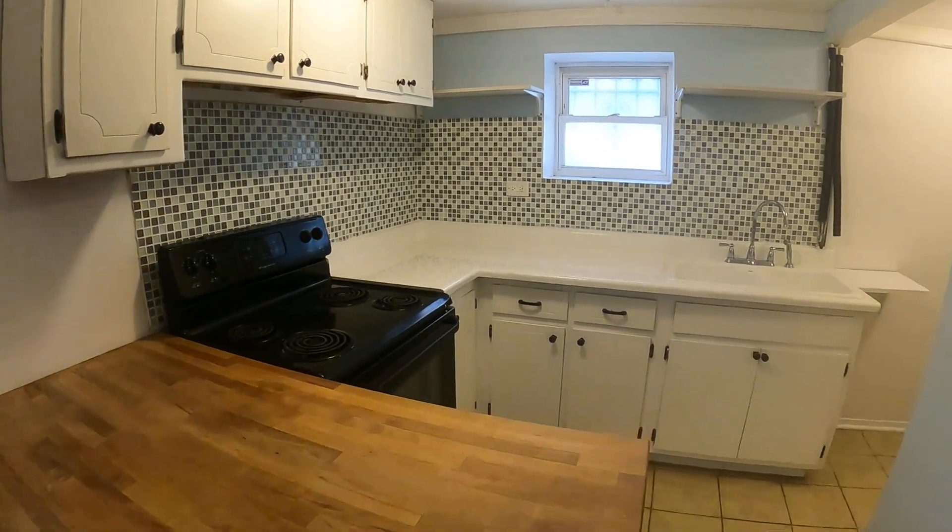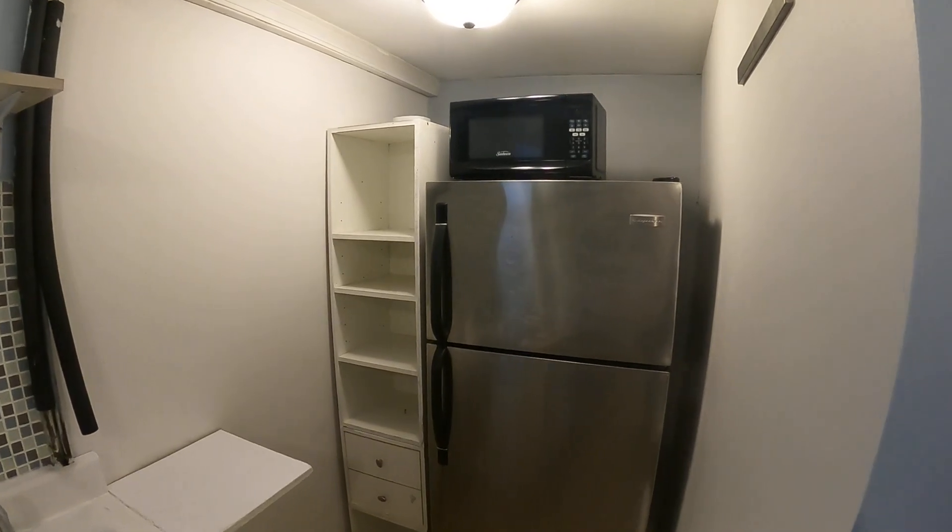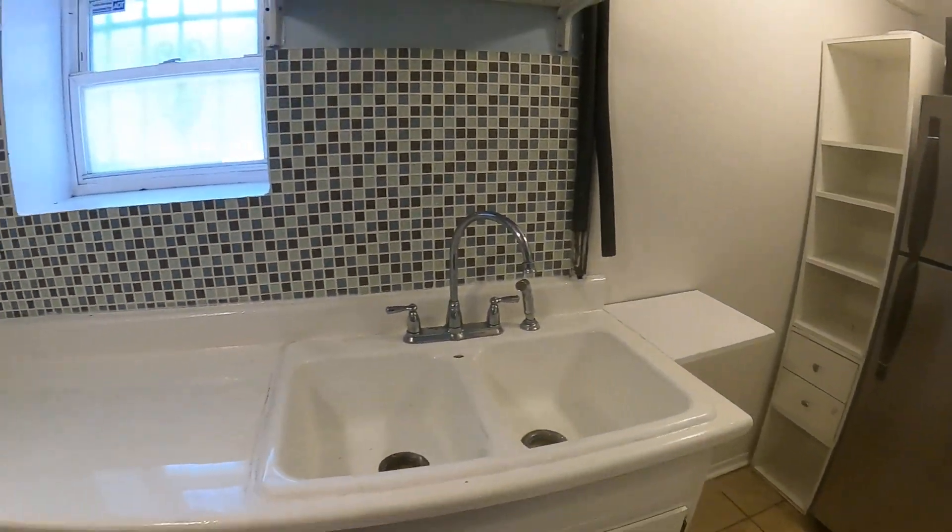This is the kitchen. Stove. Fridge. Microwave. Storage. Countertops.